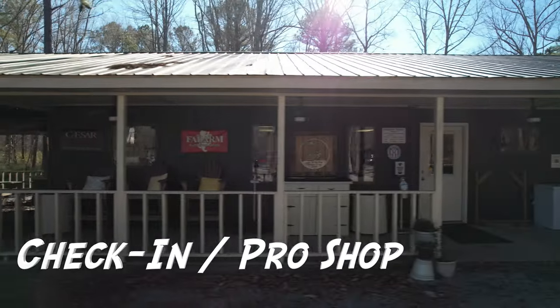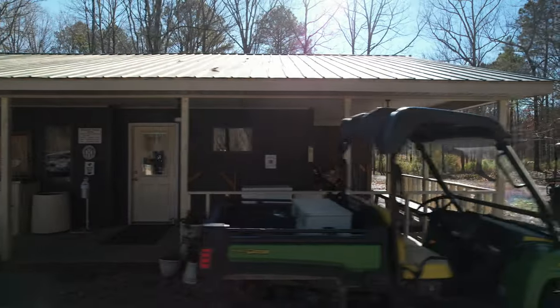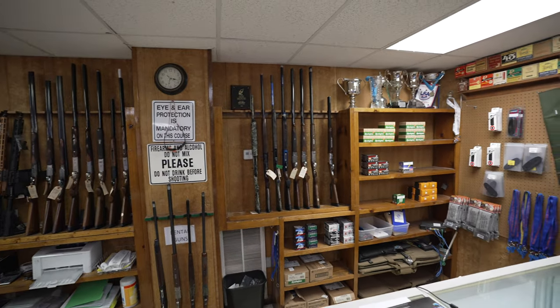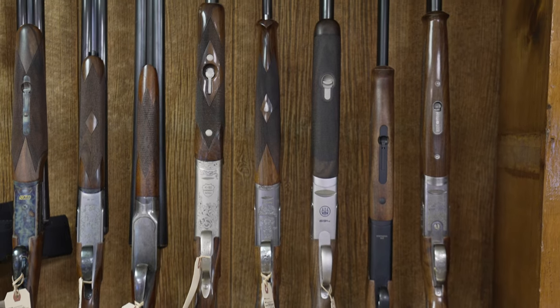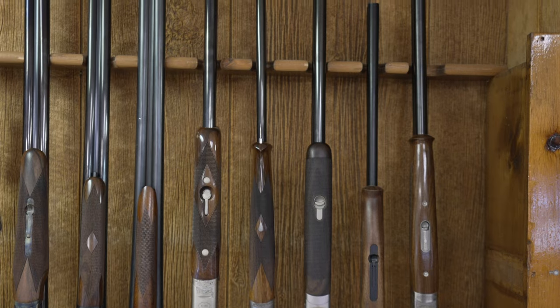Straight ahead, we have the check-in area and pro shop with a wraparound porch with super comfortable chairs. They also have TVs rigged up so you can watch scores during major tournaments. Inside the pro shop, you'll find a nice range of shotguns available for rent or purchase, including a really nice selection of used shotguns from companies like Beretta, Krieghoff — you name it, they've probably got one on hand.